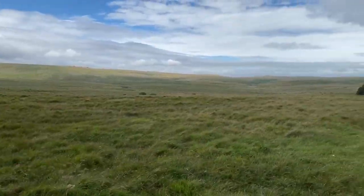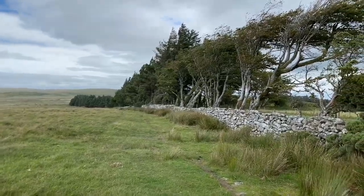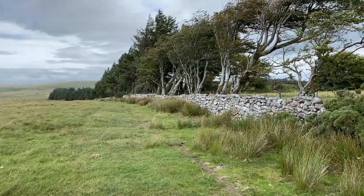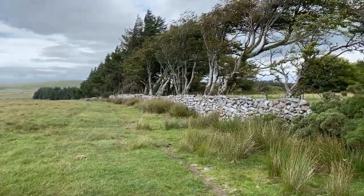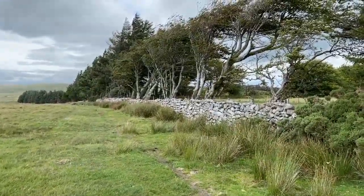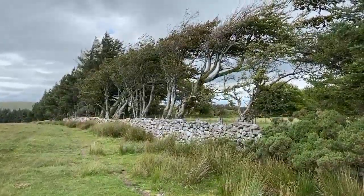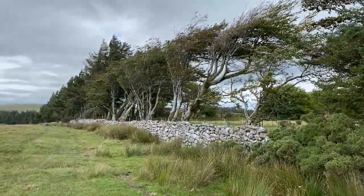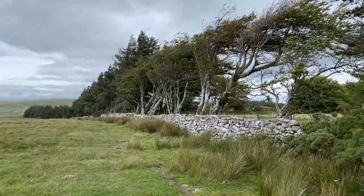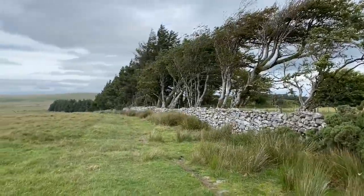Welcome to an extremely windy and gusty Dartmoor. I'm near Kestor and I'm on my way to the Clapper Bridge, which is called Teiver. The wind is really getting up — you can probably see in the trees here, just to my right. There's clearly an exposed area, and just looking at the shape of the trees, it's really getting up.